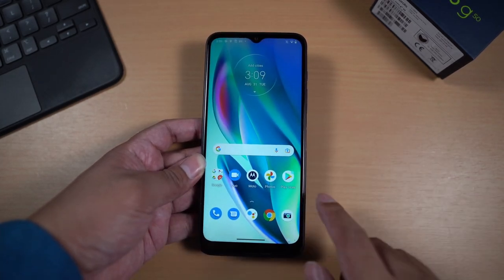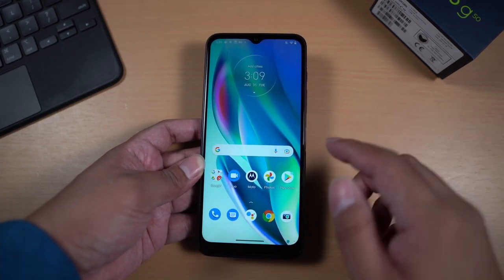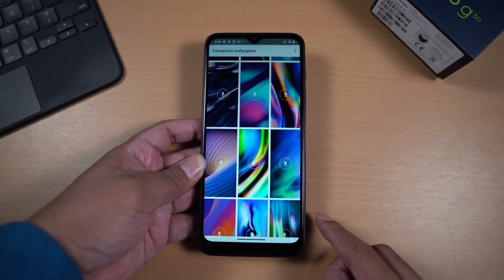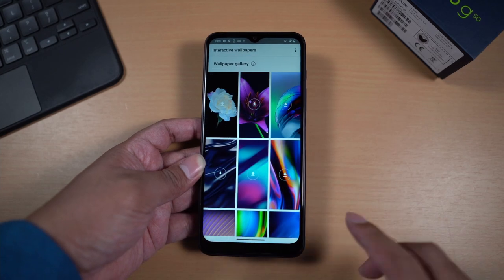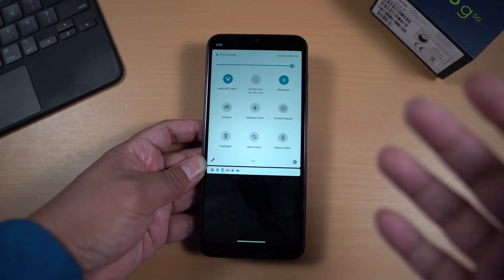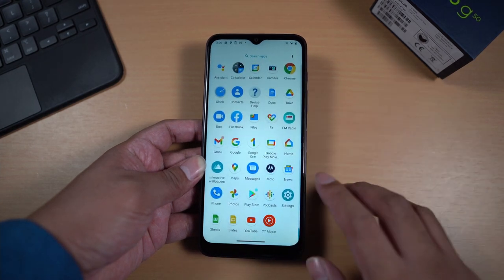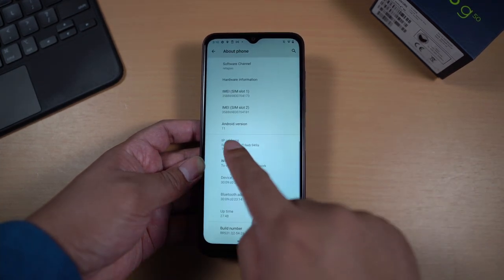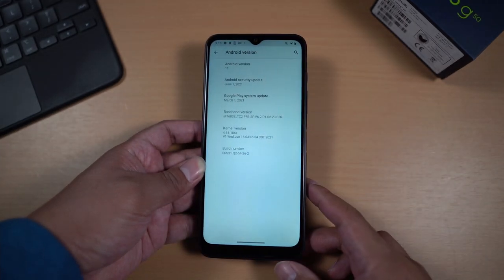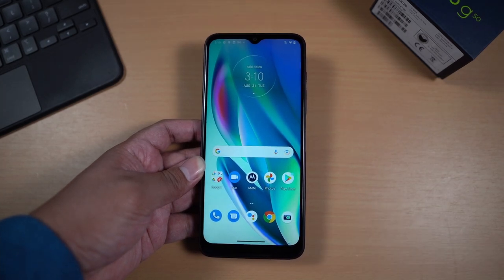The home screen is really smooth thanks to the 90Hz refresh rate. We got here the Moto app, Duo, Photos, and different Google applications. We also got interactive wallpapers with some cool abstract selections. For notifications, it's like a Pixel — there's only a few customizations. It's fast, it's smooth, and navigating is really cool. The smartphone is running Android 11, which is the latest version right now, and I'm fairly happy with the software.